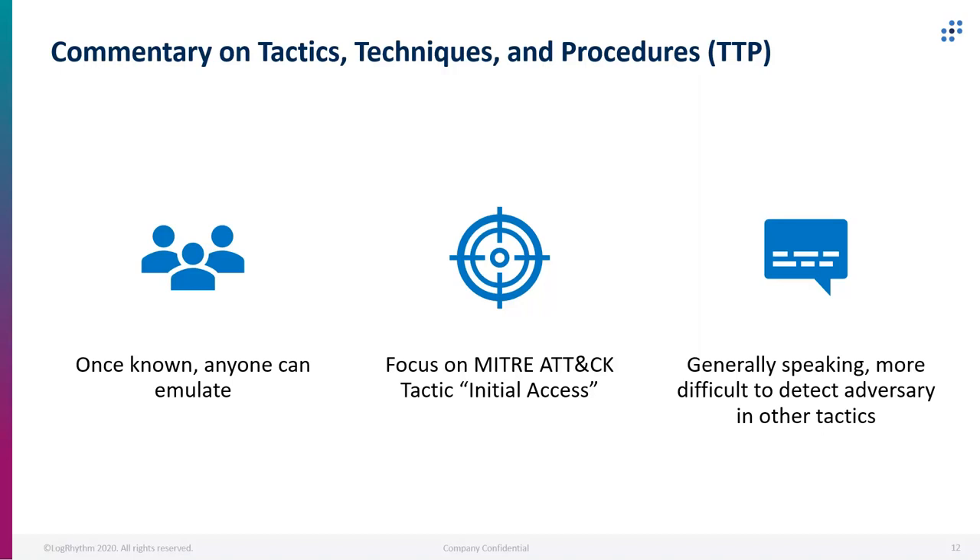The key area we're going to focus on as a quick win is the initial access area, right around the spear phishing aspects — spear phishing with attachments or spear phishing links according to MITRE ATT&CK. As an adversary gets a foothold on the network, it becomes more and more difficult to detect them, whether it's due to a lack of endpoint visibility, logging on the endpoints, or the adversary using living-off-the-land tools that are already on the system so they don't have to bring another toolset.